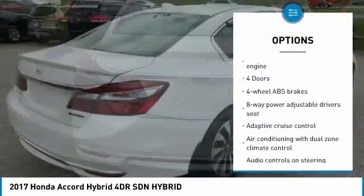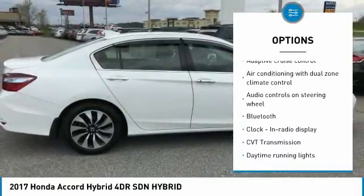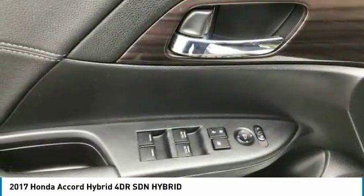Traction control, Bluetooth, passenger airbag, front wheel drive, tilt and telescopic steering wheel, fog lamps, power windows, trip computer, remote power door locks, and speed proportional power steering.